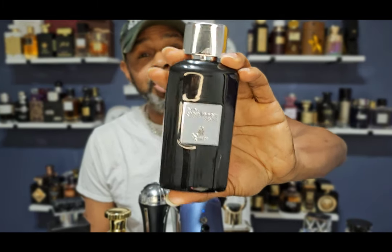Coming in at number seven is one that's new to my collection — Paris Corner Forbidden Sugar. This is a sweet one you're going to wear on those spring days when the high is no more than 70 degrees, lows in the 50s, because of the sweetness. It has a lot of floral components — every sweet note you can think of is in here. Guys, if you wear stuff like Baccarat Rouge that people say leans feminine, you can get away with this. You get fruity accords in the top — peach and citruses — and it smells great. Paris Corner Forbidden Sugar is definitely on my list for this springtime.